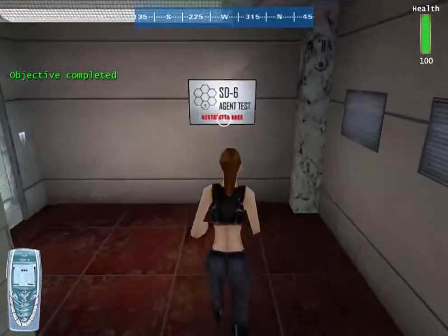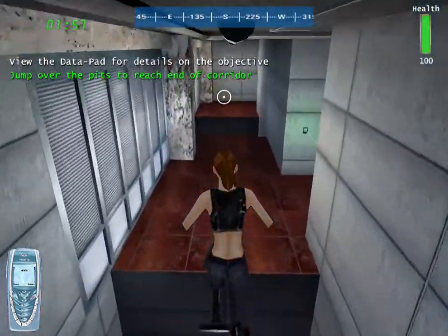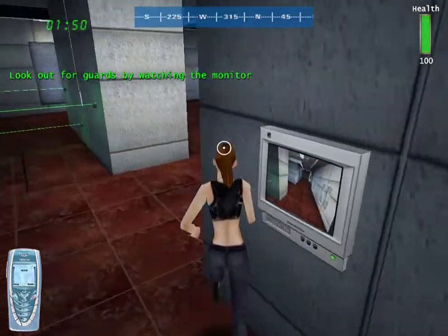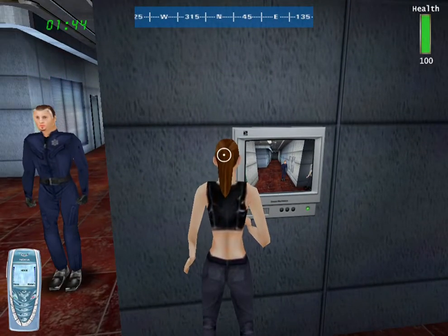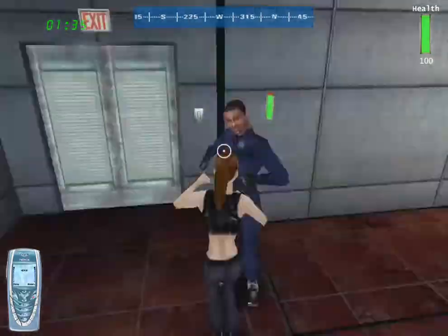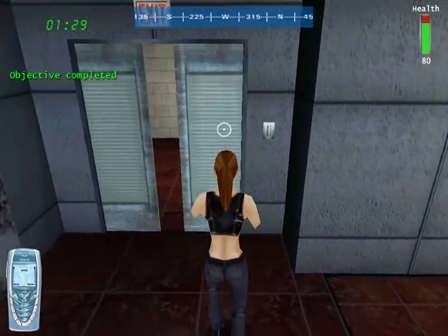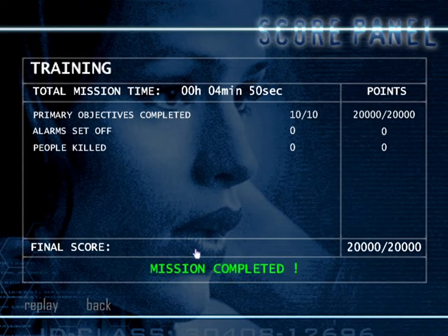Okay, training is good — thumbs up — but now you've got to be able to use it in real life situations. So now, well, it's time for the agent. You've completed the test, Sid. Wait until you see the gear that I've got for you.